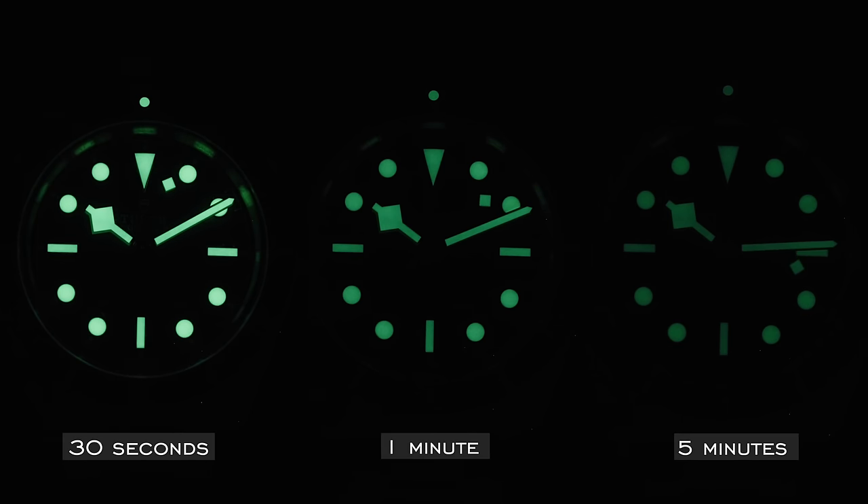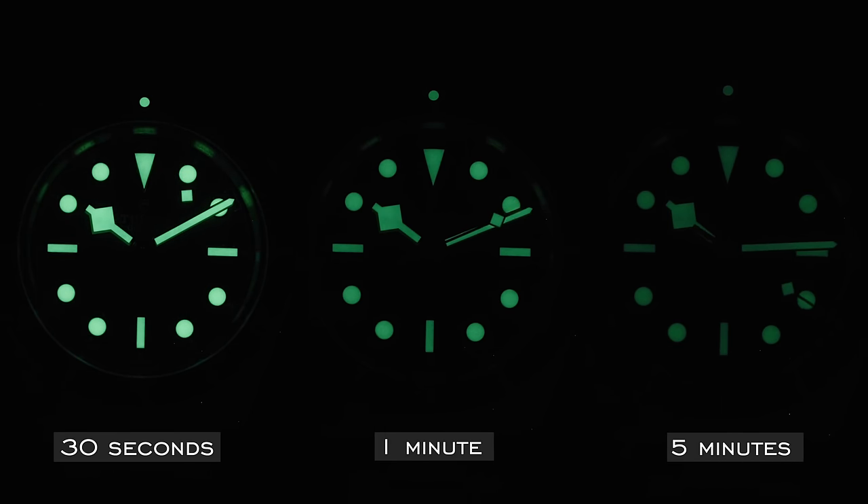One thing to consider: many divers in dark environments still have a flashlight to periodically charge their watch, and this also applies to cavers and spelunkers. The Tudor Black Bay 58 shines exceptionally at 30 seconds and one minute, featuring Superluminova — some of the best lume in its price category. At five minutes there is a steeper fall-off, but what Seiko and Citizen demonstrate here is that lume is not a feature exclusive to luxury watches — they perform exceptionally well compared to more expensive options.